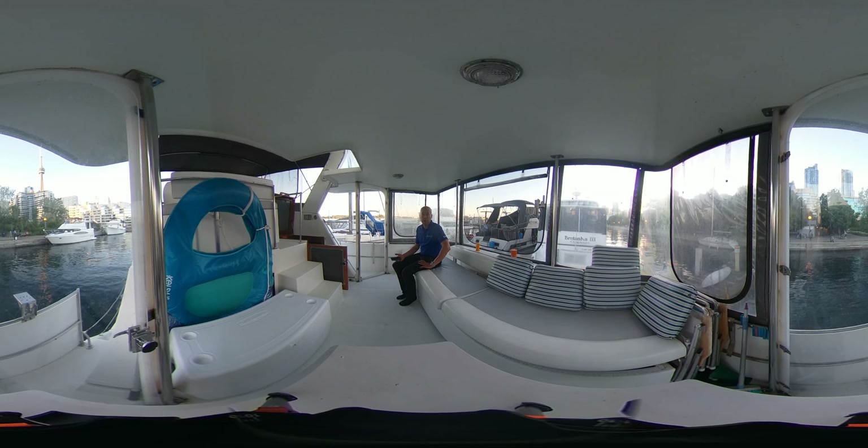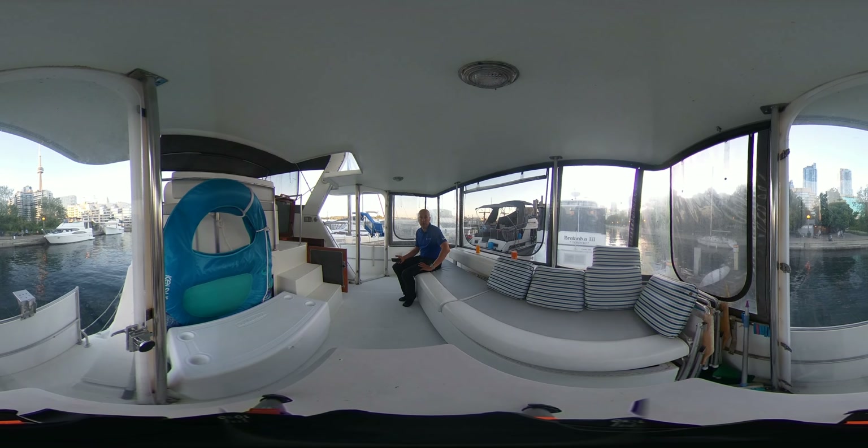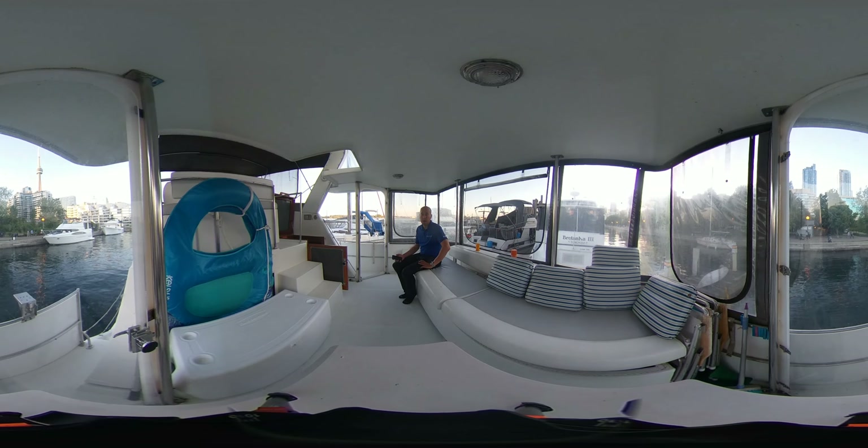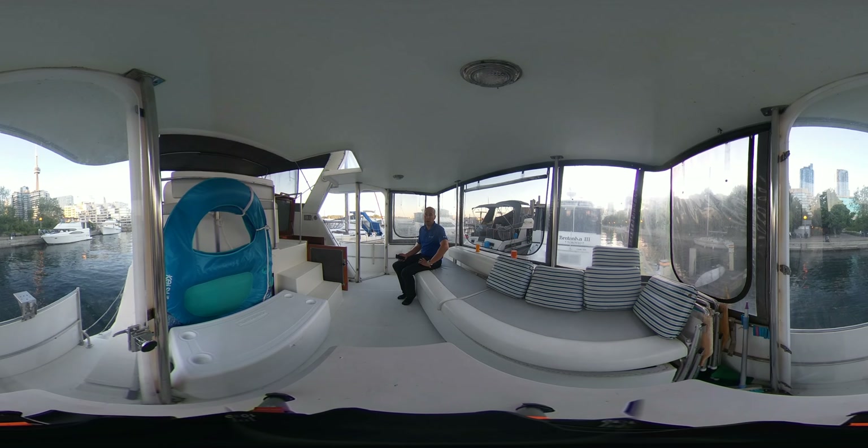Today we're on board a 42-foot Prowler Flybridge 1991 that we have offered for sale in Toronto. This is a 360-degree guided video virtual tour. You can move the camera around while I walk you through the boat.